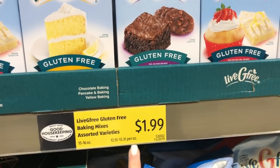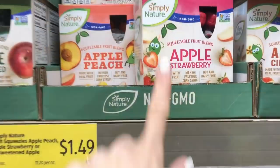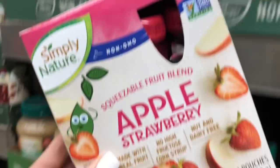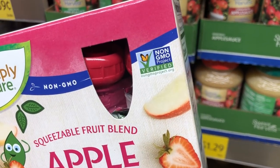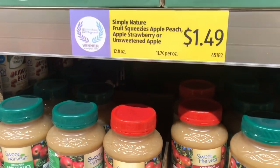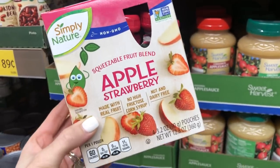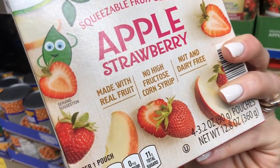Check out the prices on these gluten-free cake mixes, brownie mixes, and cupcake mixes — only $1.99, when these would be like four or five dollars elsewhere. Another thing I love to buy at Aldi is the Simply Nature brand. It's not necessarily organic but it is Non-GMO Project Verified and the prices are really great — only $1.49 for these applesauce pouches, like GoGo SqueeZ, and they don't have high fructose corn syrup.